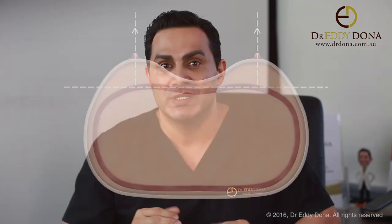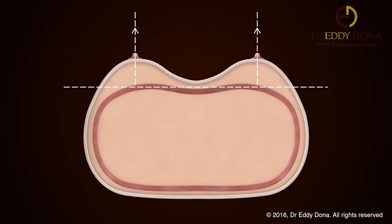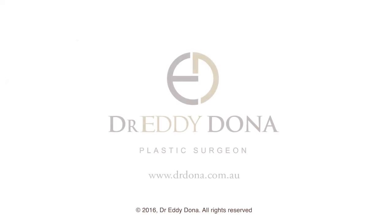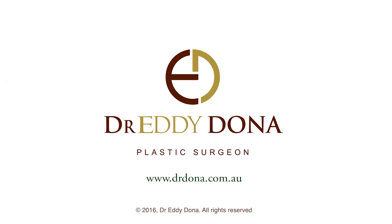An ideal chest wall is quite flat, which means your breast platform is flat and pointing forwards. So with implants, your breasts increase in size in a directly forwards manner.